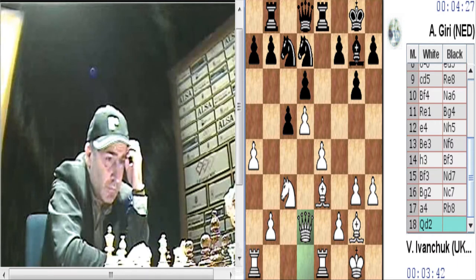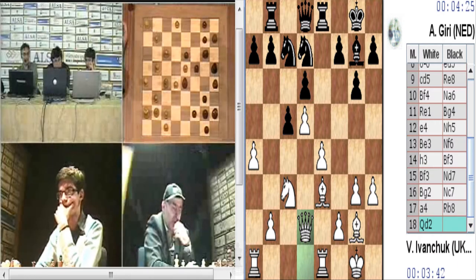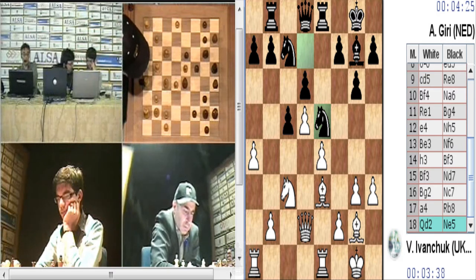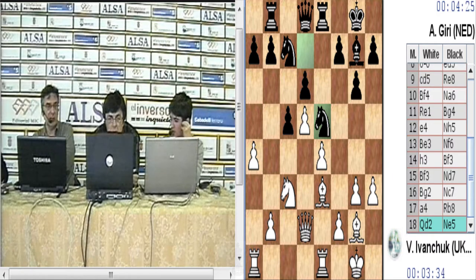Eso no va a hacer variar el plan del negro. Las negras tienen que ser A6-B5 igualmente, tienen que jugar para jugar B5. Porque después de dama D2 ahora amenazan caballo C4, por lo tanto habrá que hacer un B3. B3 hay que calcular C4, y debilitaría la diagonal. C3 habría que calcular C4.